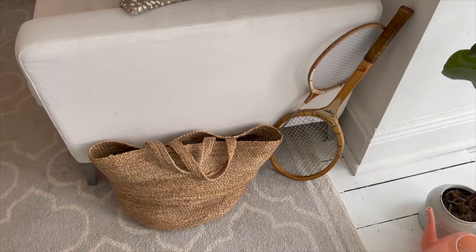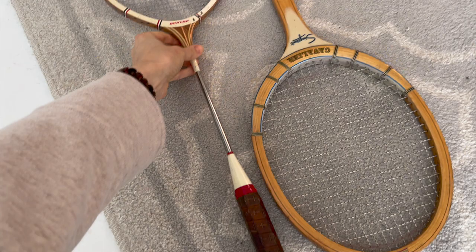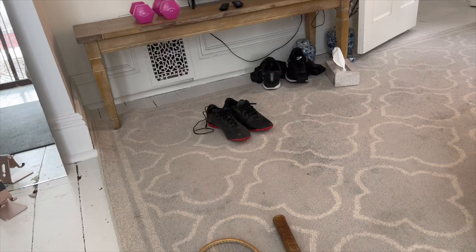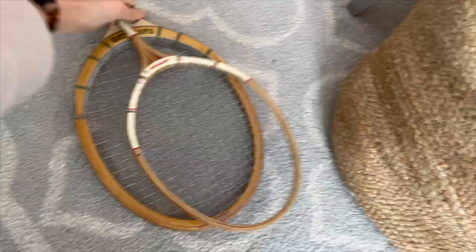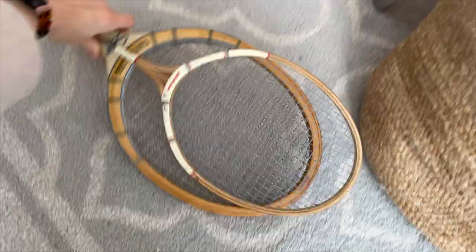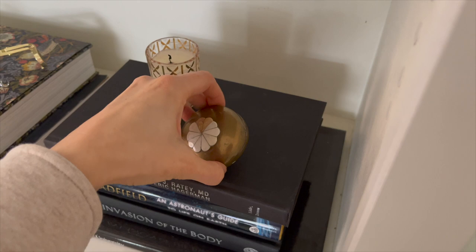I didn't get too many things on my shopping trip, but two things I did get were these rackets because I thought they'd look cute on the wall in the bonus room once I work on that space. I think one was $2.99 and the other was $3.99, so I feel like that was a good price point.